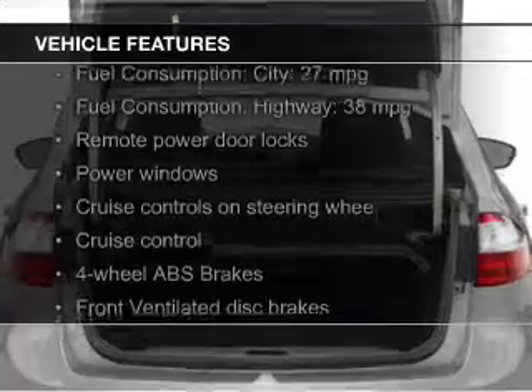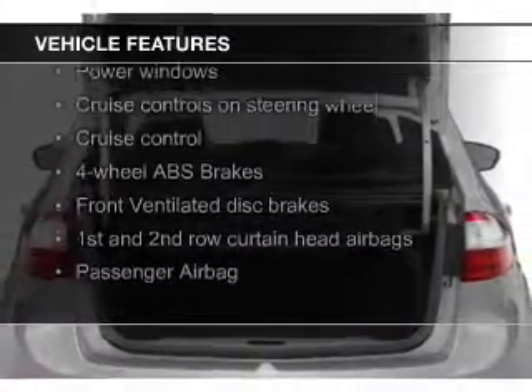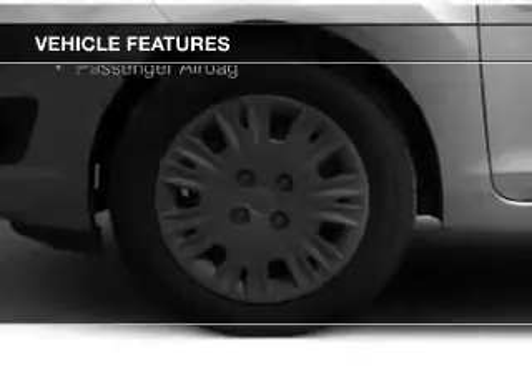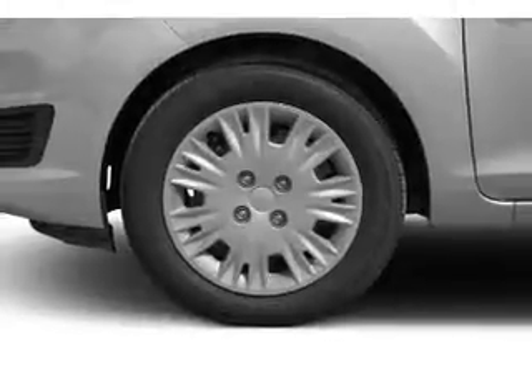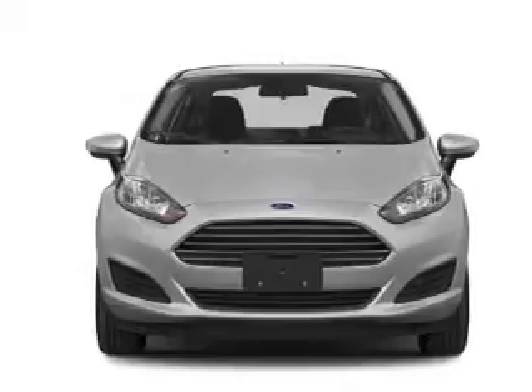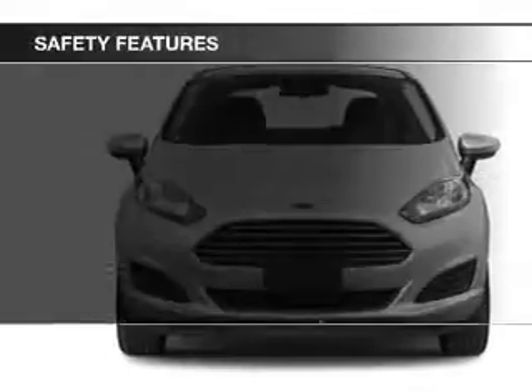The features include Bluetooth connectivity, Ford Sync voice activation, digital audio input and auxiliary input, steering wheel controls, aluminum rims, a tilt and telescopic steering wheel, an alarm system, cruise control, and keyless entry.